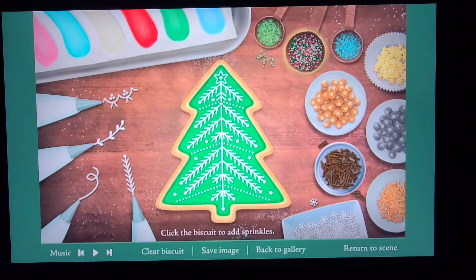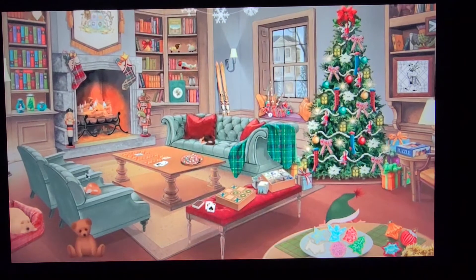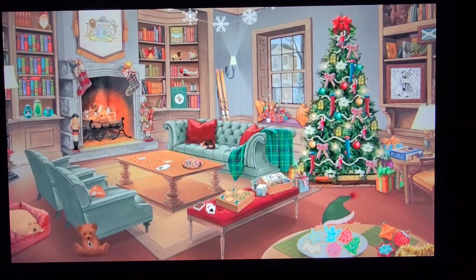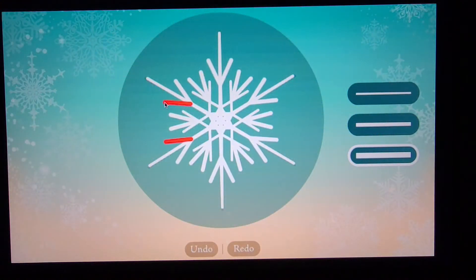You can also retreat to a cosy home from home right there on the Royal Mile, where you can relax with yet more games and books, and of course decorate your own Christmas tree and, the perennial favourite, design your own snowflakes.